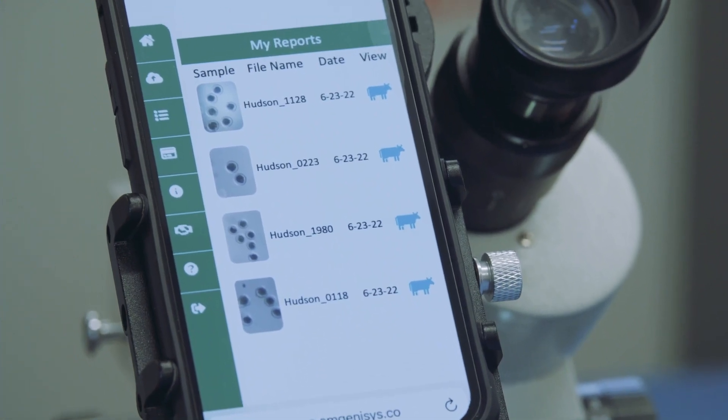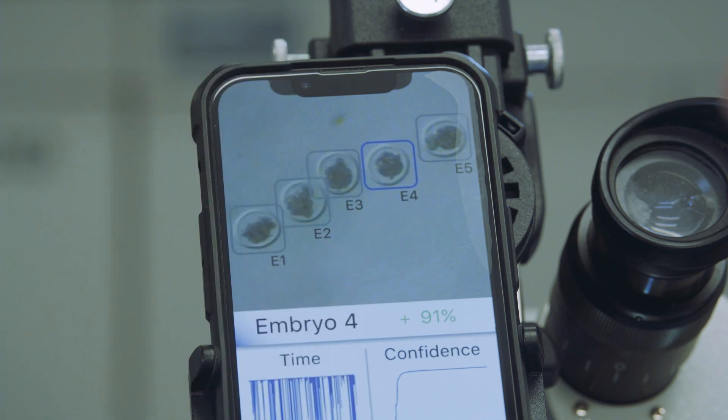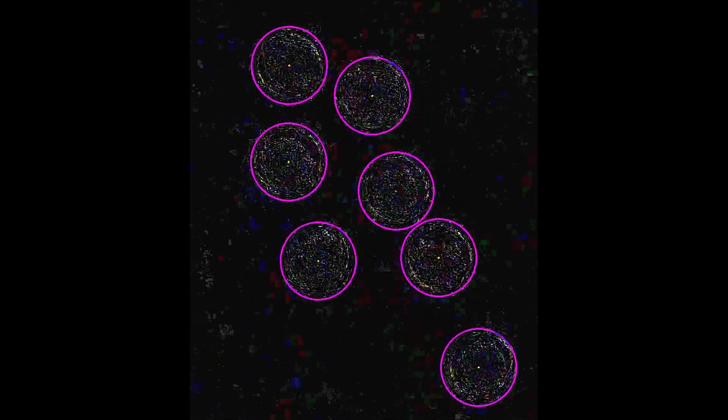They can view a digital report in the app and use this information in the field or the lab to understand the health of their embryos.